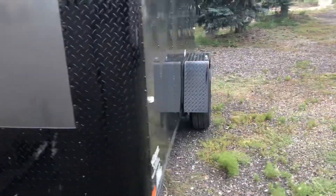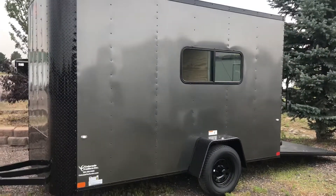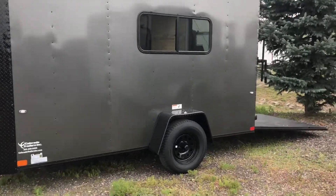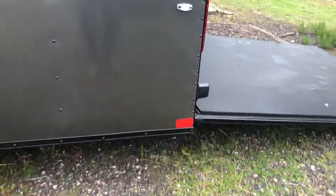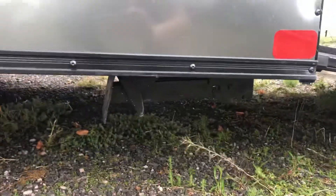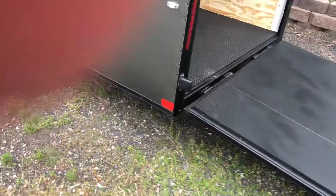Come around to this side here quick. There's a shot of this side. You do have those black mod wheels for your blackout package. The rear ramp door does come with a spring assist close. You also have stabilizer jacks underneath the rear, so you guys can drop those down when you're loading and unloading and not worry about your trailer tipping.